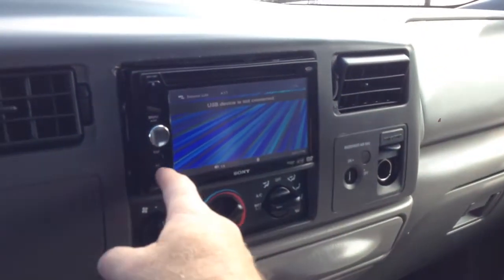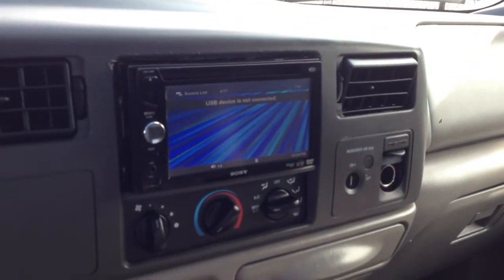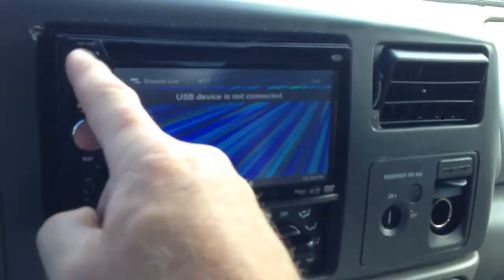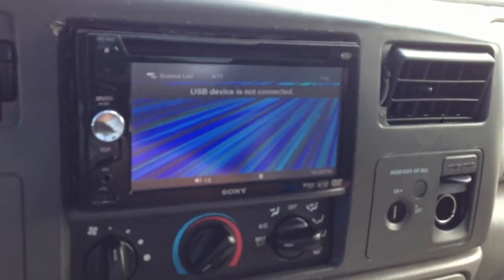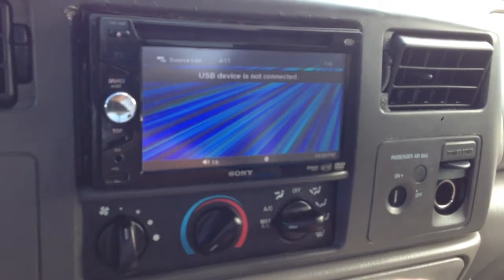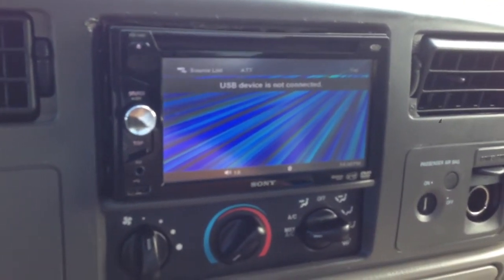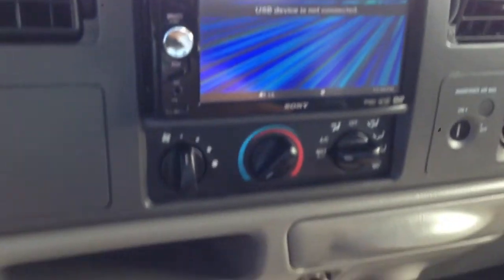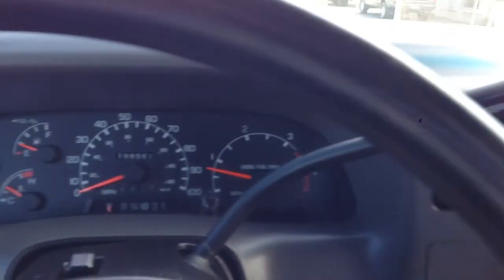Maybe my brother will put some stuff in here about this — I have no idea how this thing works or what it is, it does say DVD over here. I don't know. Anyway, maybe he'll show you some pictures of it open or whatever. Thank you for your time and that is it.